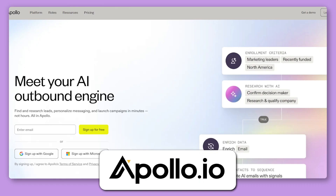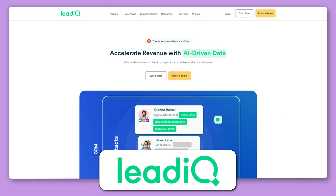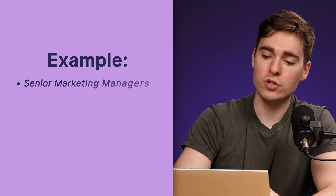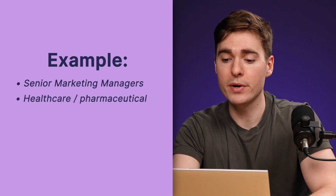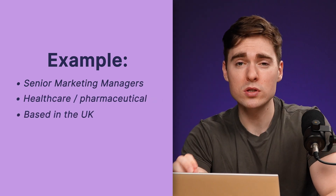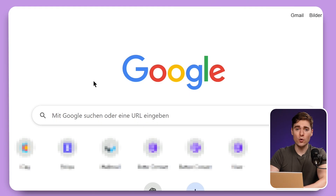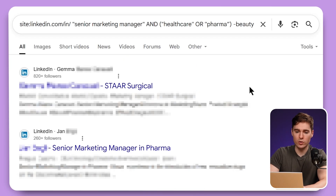To find these leads in the first place, you can use paid platforms such as Apollo, ZoomInfo, Cognism, or LeadIQ. However, there is also a method which has even more accurate data and is completely free — we're going to use Google Search. The big advantage is that it's super scalable and indexes pages very quickly, especially LinkedIn pages, which means we can be sure the data is very fresh. In our example, we want to find leads on LinkedIn who are senior marketing managers in the healthcare or pharma industry in the UK, and we also want to make sure these are not working in the beauty, fitness, or wellness industry. So just go on google.com — I already prepared the prompt for this and we're going to dissect it quickly.